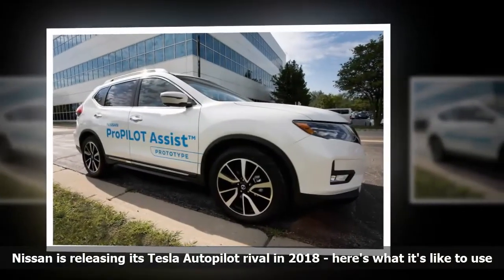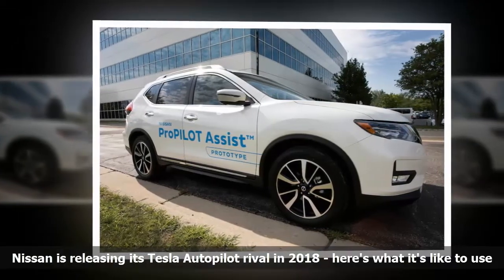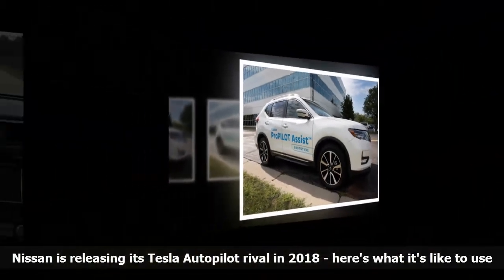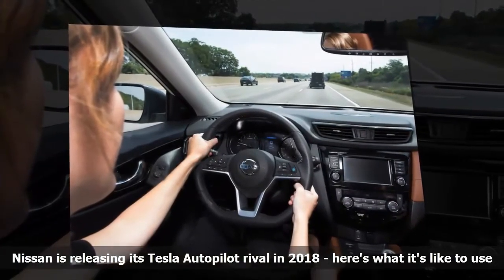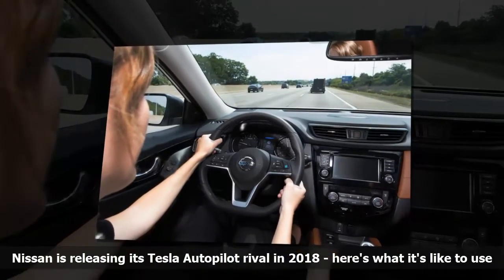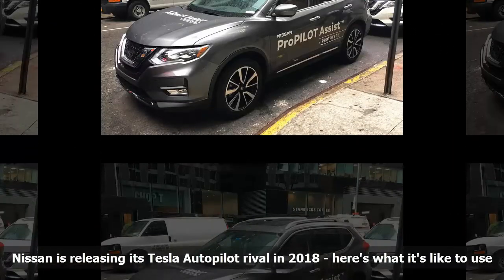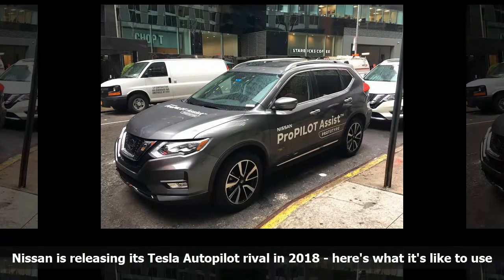It also left enough space that I didn't feel like I was cutting it close, even during harsher stops. As someone who regularly takes the Hudson Parkway to cross the George Washington Bridge, I'm upset I can't use Nissan's advanced cruise control in all future drives. Letting the road do all the work was the first time I've approached that bridge without feeling my blood pressure spike.